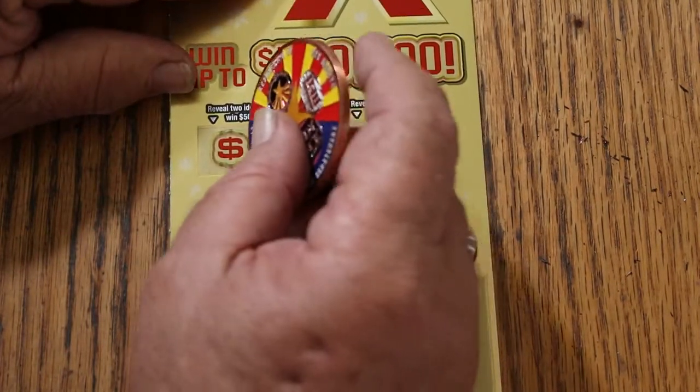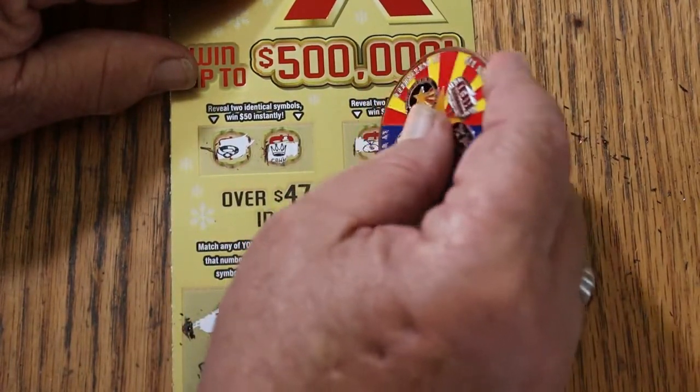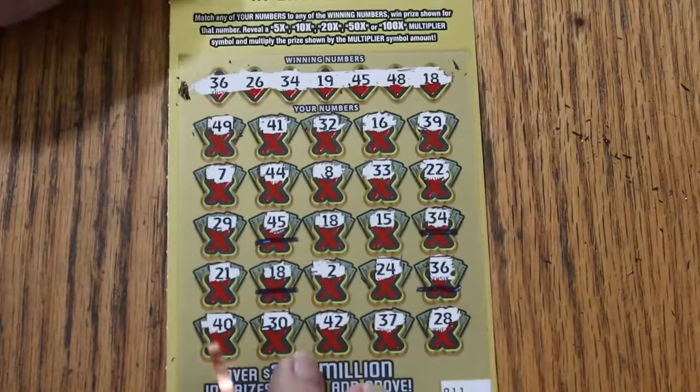Let's check the bonuses. For $50: identical symbols — a ring and a crown. No. For $100: a money bag and a safe. No.